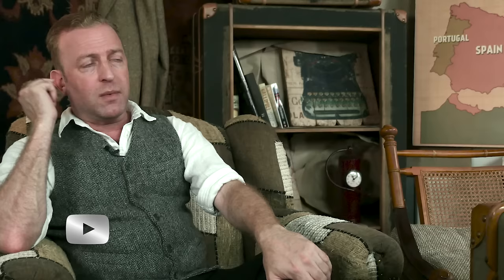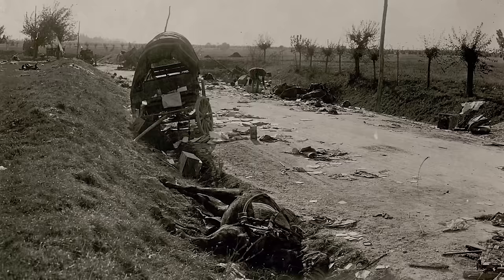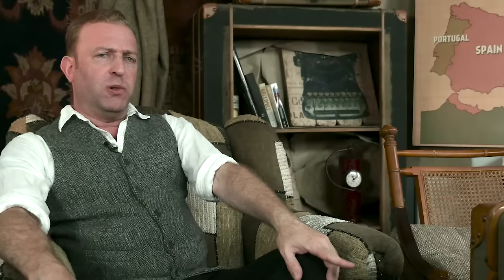Did ground troops have any specialized anti-aircraft weapons? Airships usually flew way too high to bomb anything bigger than a town or train station with any precision — at least as precise as throwing bombs out of an airship flying up to 20,000 feet could be. Fighter planes, on the other hand, did indeed attack troops on the ground with their machine guns, especially in the later stages of the war, swooping down on retreating German and Austrian troops.